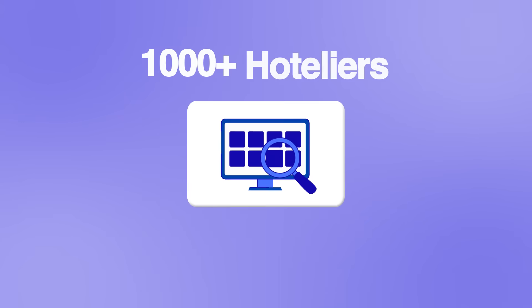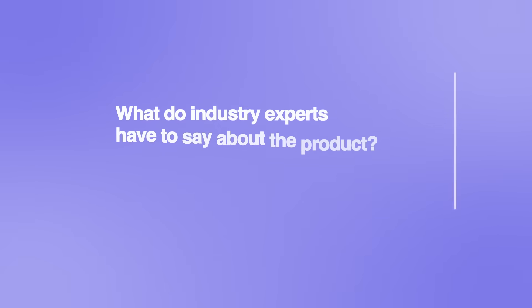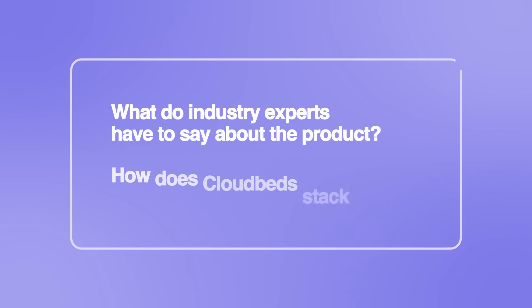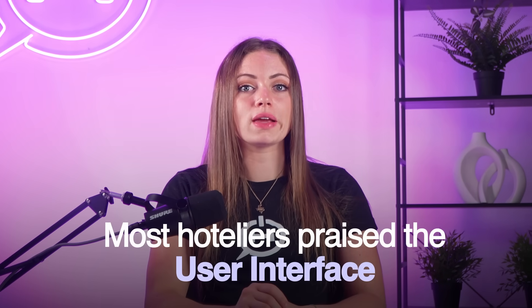It's one thing to see how the product works, but there's nothing more valuable than hearing from real users. That's why we surveyed over 1,000 hoteliers and synthesized our findings across hotel tech report's six decision factors. Most hoteliers praise the user interface — it's intuitive, easy to train new staff on, and minimizes operational errors. Functionality is a strong suit: CloudBeds simplifies core tasks like booking, payments, and channel sync without needing five different platforms. A few users want deeper group bookings and reporting tools, especially for complex properties.